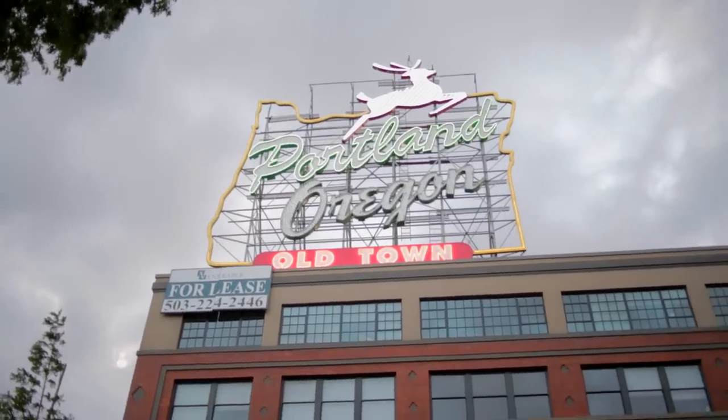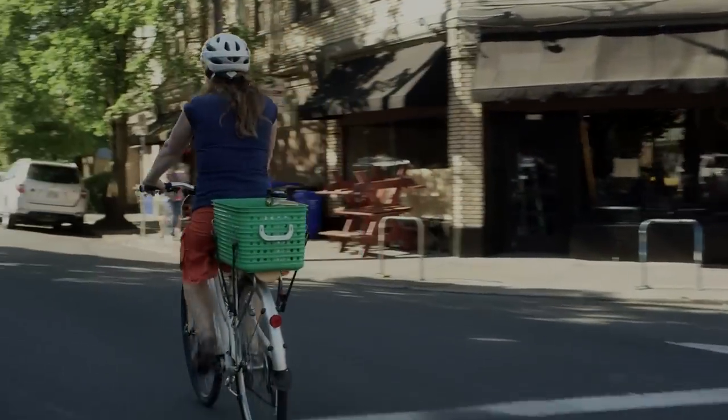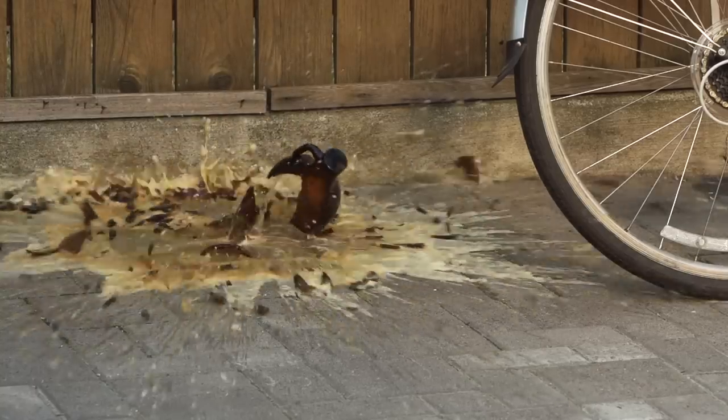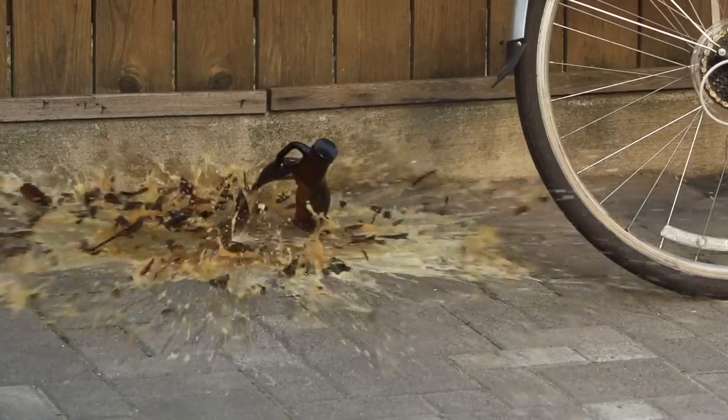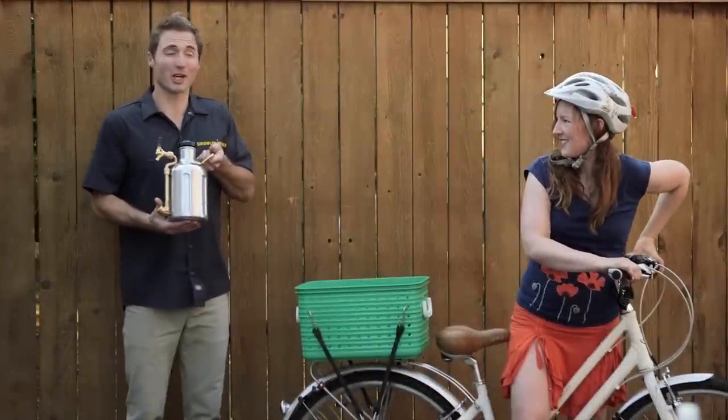Here in Portland, we love drinking craft beer. We also love riding bicycles. But as you know, glass growlers just aren't very portable. But we designed the UKEG to be durable, so you can take your beer with you wherever you go.